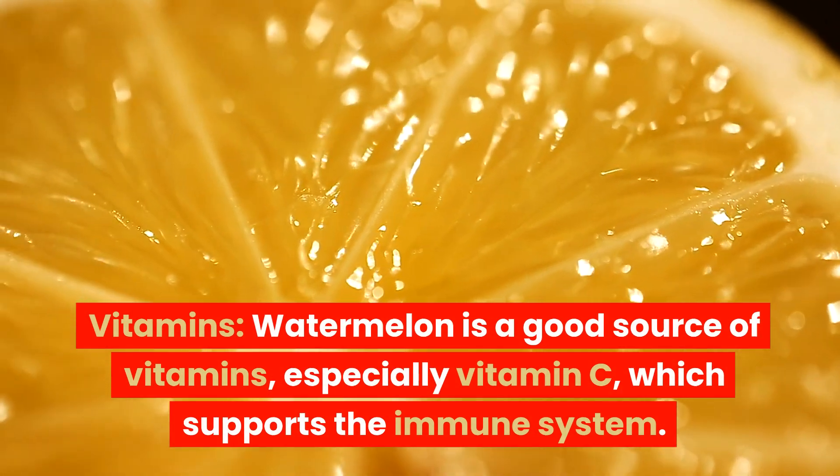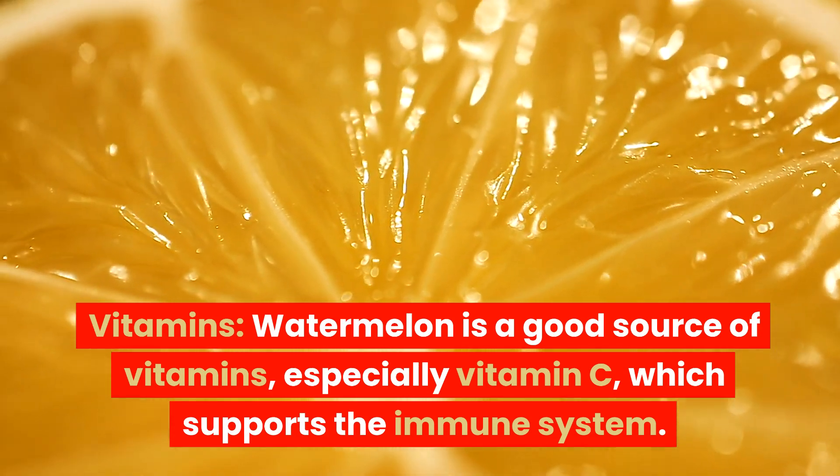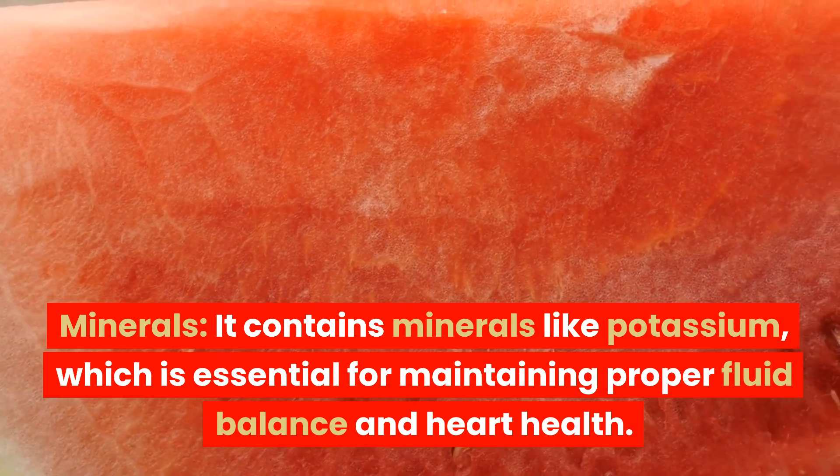Vitamins: Watermelon is a good source of vitamins, especially vitamin C, which supports the immune system. Minerals: It contains minerals like potassium, which is essential for maintaining proper fluid balance and heart health.